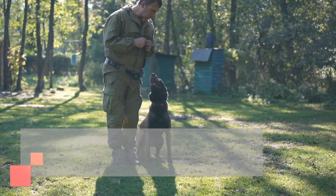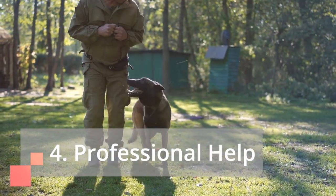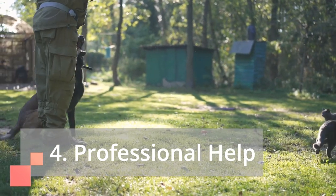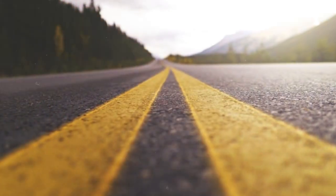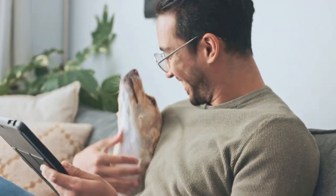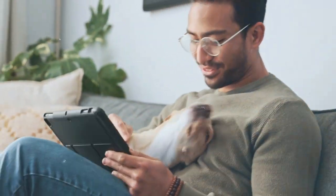Professional help: if you're struggling on your own, don't hesitate to seek help from a qualified dog trainer or behaviorist. They can provide personalized guidance and address any underlying issues contributing to the biting. Remember, raising a well-behaved pup is a journey, not a destination. By avoiding these common pitfalls and actively teaching your puppy appropriate alternatives, you'll be well on your way to enjoying a loving, bite-free relationship with your furry best friend.